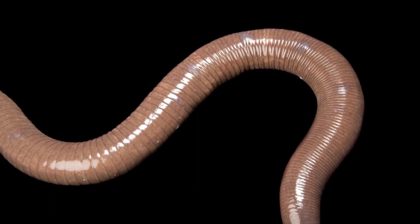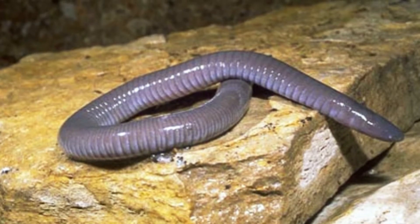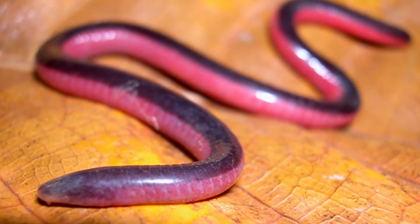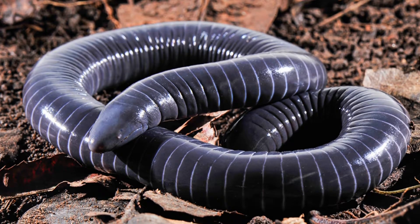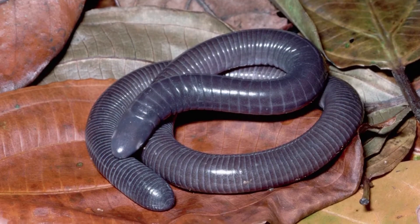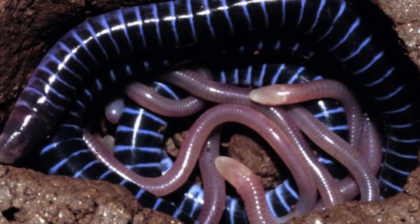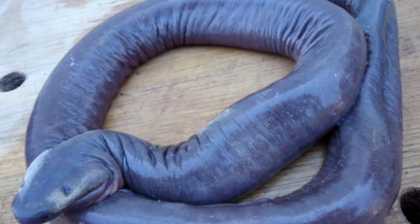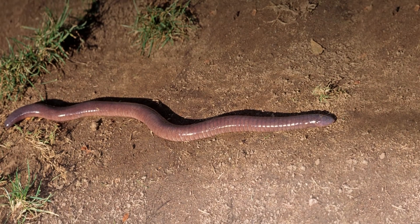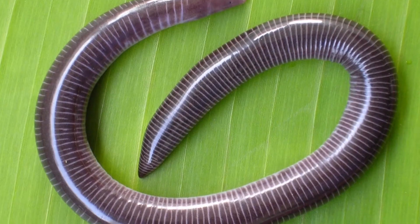Of the hundreds of species of caecilians, most live underground where they burrow, have their young, and hunt for prey. Some venture into shallow streams of their mostly wet and tropical habitats. They are native to Central America, South America, South Africa, Central Africa, South Asia, and Southeastern Asia. People rarely see them in the wild because they live underground. But one species from Ecuador, the giant Caecilia pachynema, comes to the surface during rainstorms and at night. Some can hold their breath underwater for up to 30 minutes before returning to the surface for air.